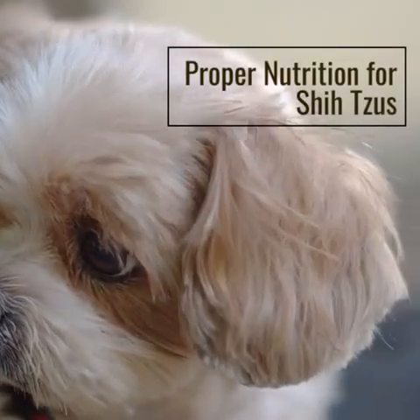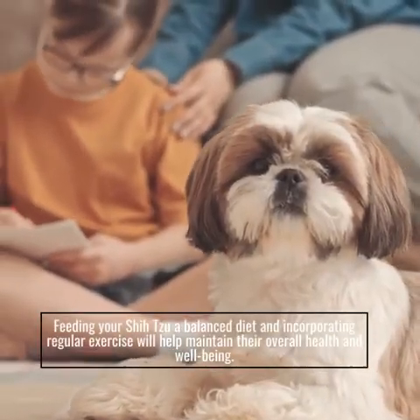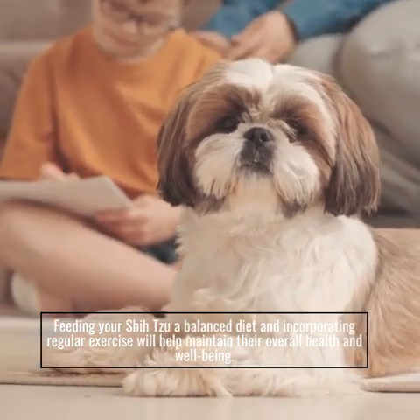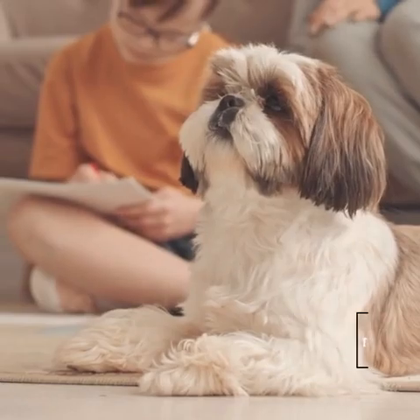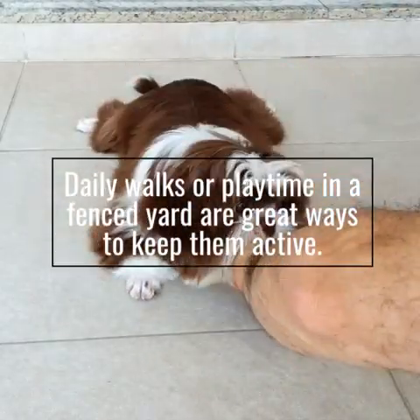Proper nutrition for Shih Tzus. Feeding your Shizu a balanced diet and incorporating regular exercise will help maintain their overall health and well-being. Daily walks or playtime in a fenced yard are great ways to keep them active.